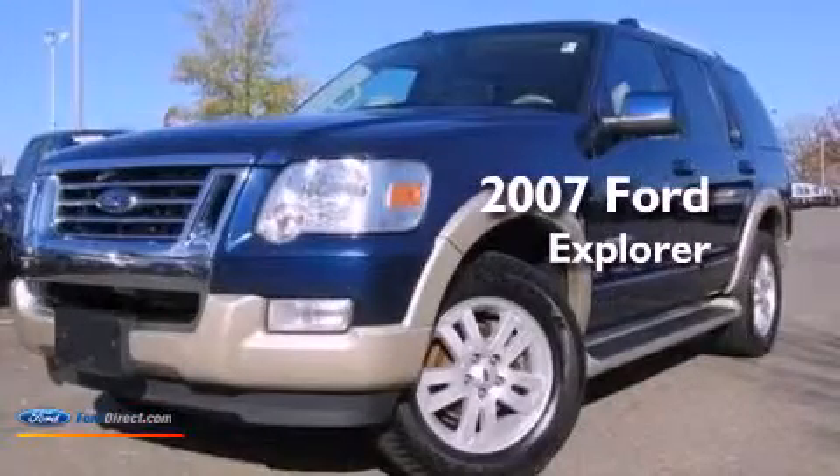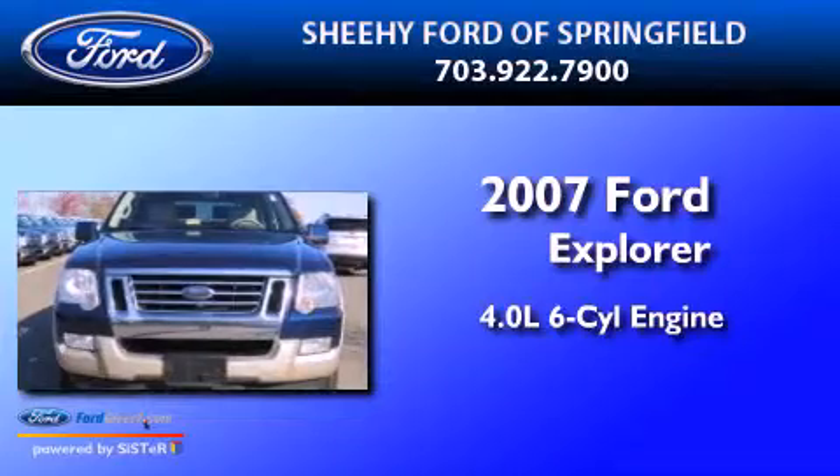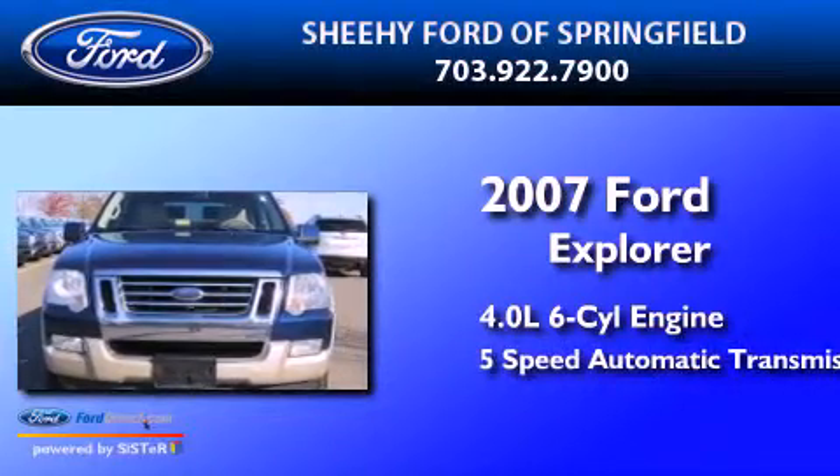This is a 2007 Ford Explorer. It has a 4.0 liter 6-cylinder engine and a 5-speed automatic transmission.